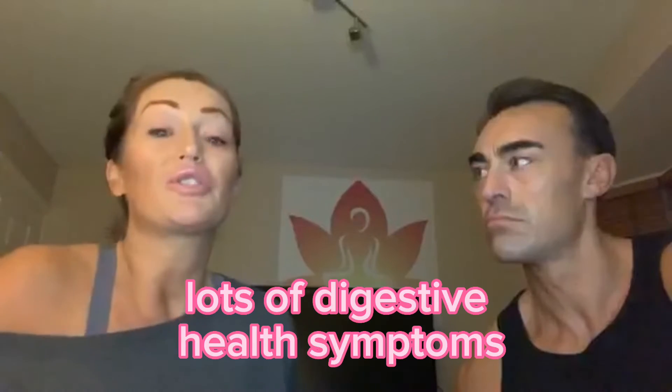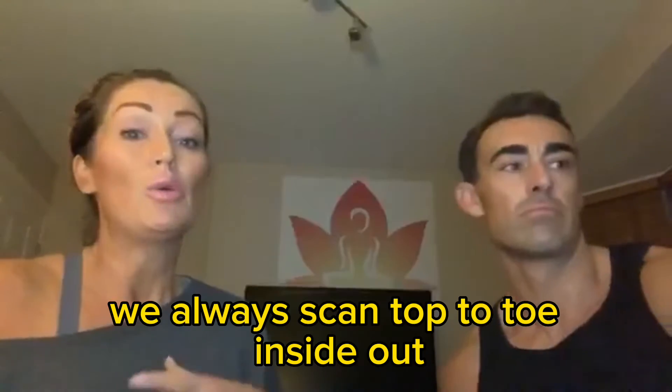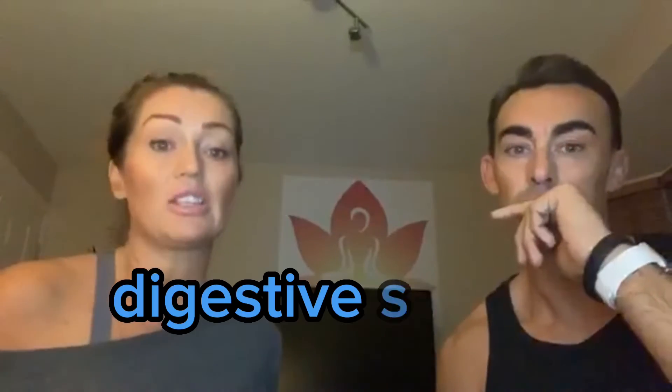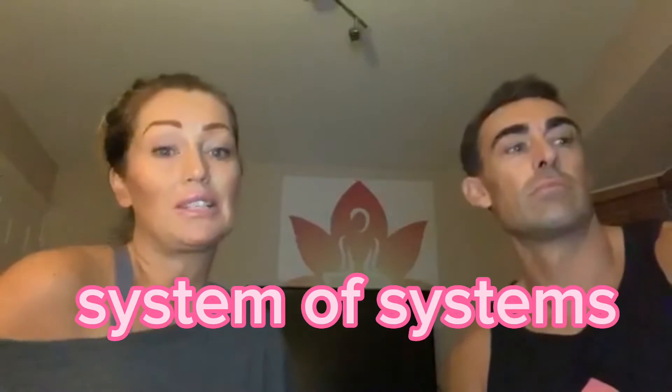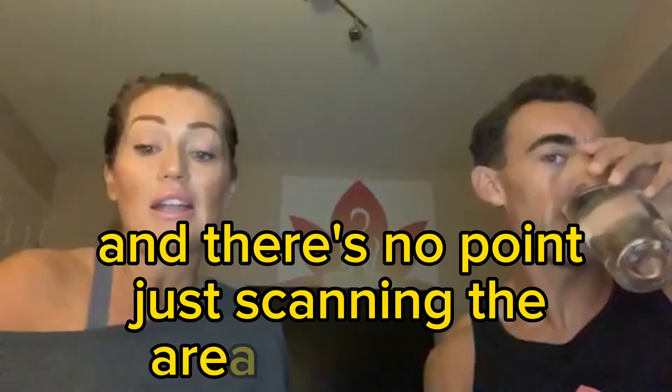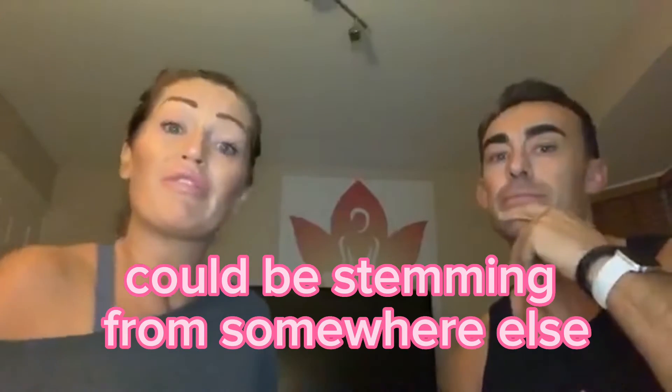So if somebody comes in with lots of digestive health symptoms, we always scan top to toe, inside out, all the way through the body regardless. We wouldn't just scan the digestive system because we're a system of systems — we have a jigsaw puzzle, everything's interconnected. There's no point just scanning the area of concern because that problem could be stemming from somewhere else.